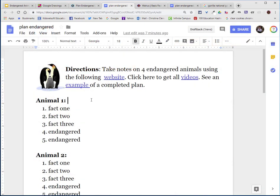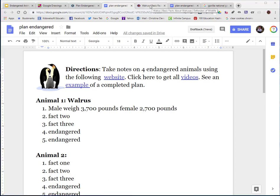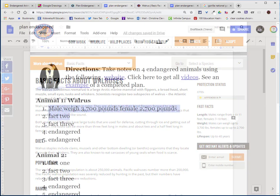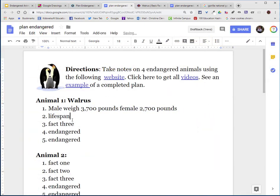On the plan, I will write the animal's name down and replace fact one with: males weigh 3,700 pounds and females 2,700 pounds. Notice that is not a complete sentence — you will be coming back and turning these into complete sentences. I will return to the website to get more facts. The lifespan is up to 40 years, so I will put in: lifespan up to 40 years.